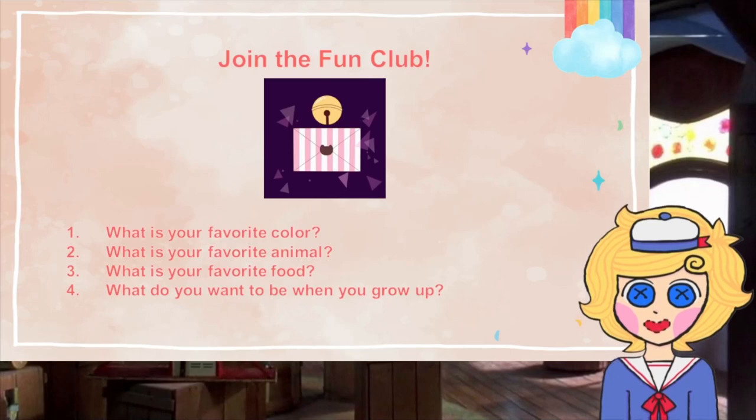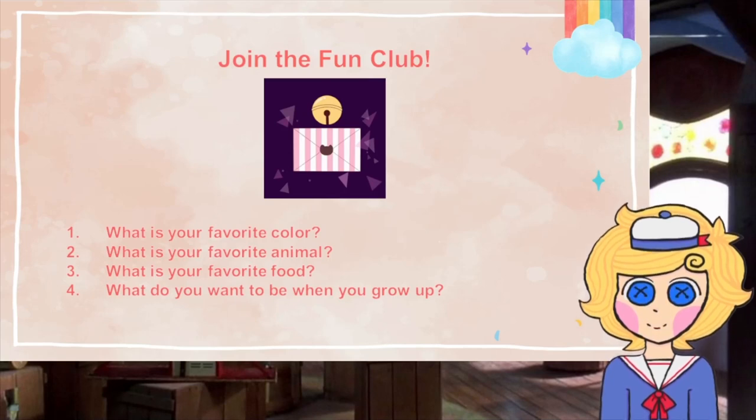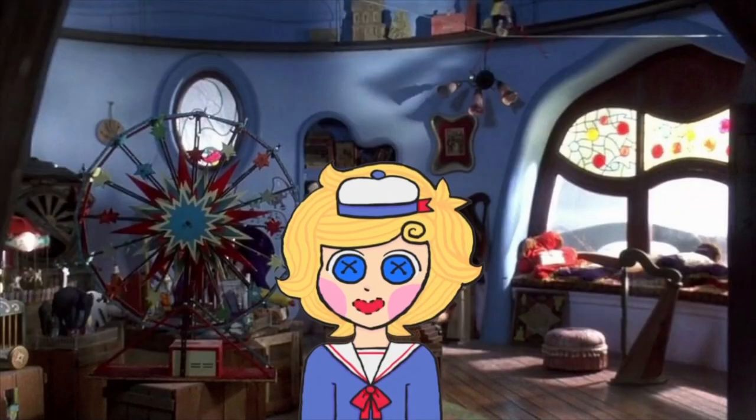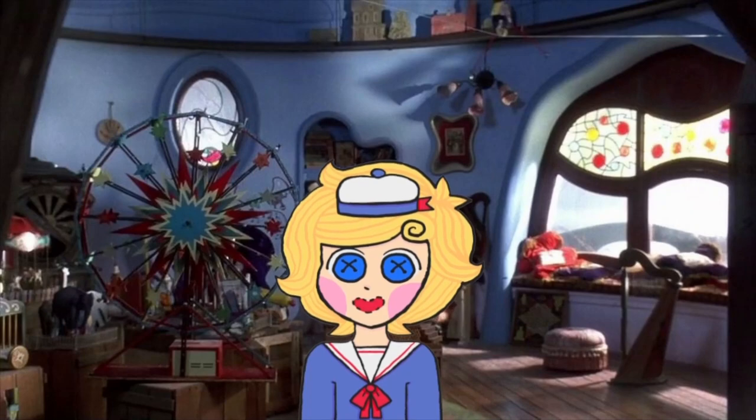If you would like to join the fun club, click the link in the description and fill in the form. You will be asked for your username along with the following questions: What is your favorite color? What is your favorite animal? What is your favorite food? And what do you want to be when you grow up? Once you've typed in your answers, click submit and you're done. That's it for today — thank you for playing with me.